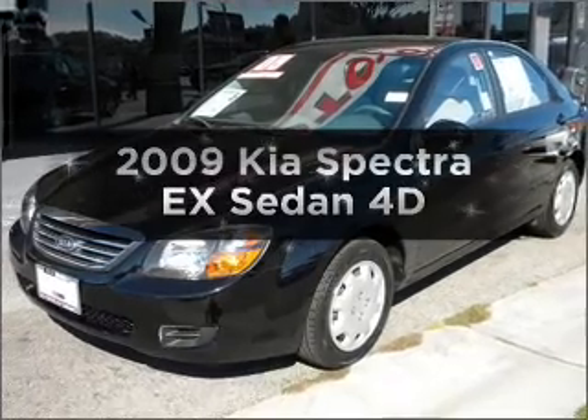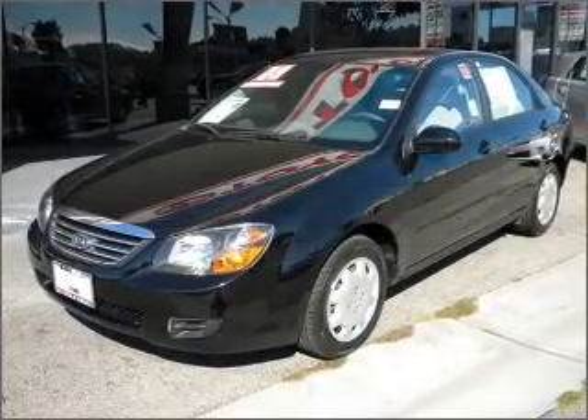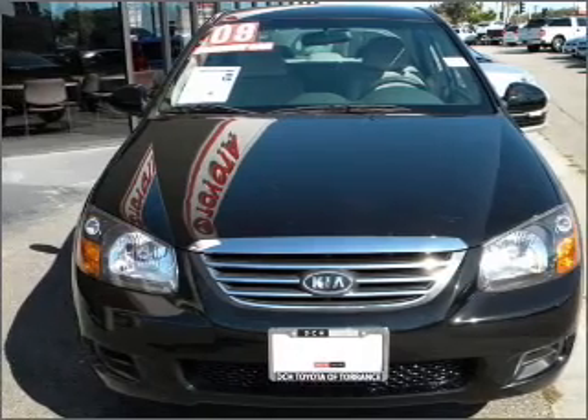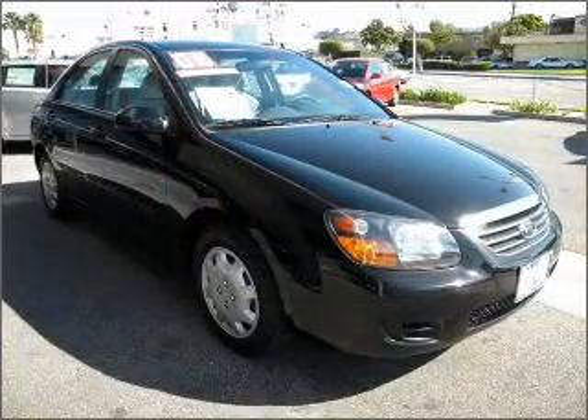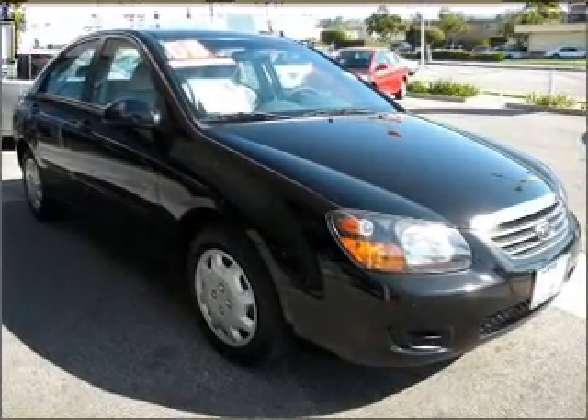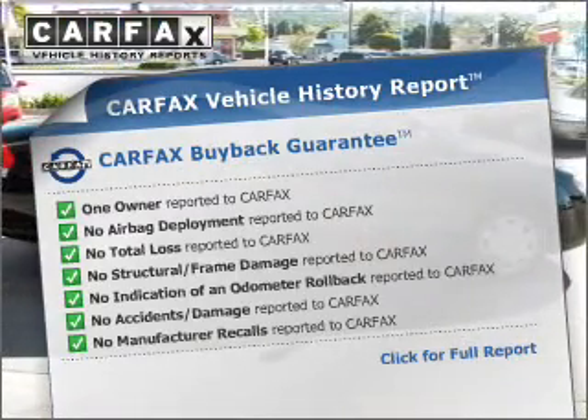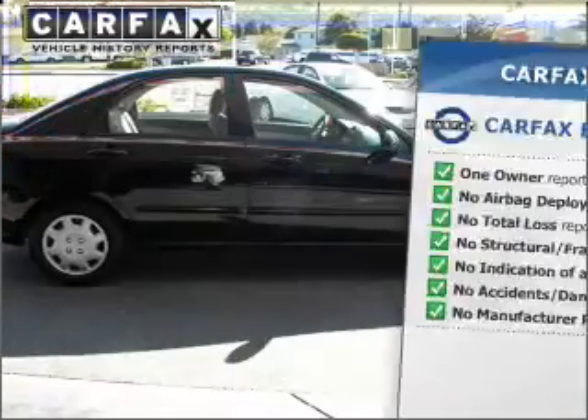Imagine yourself in this 2009 Kia Spectra. Travel the roads in style and comfort in this great vehicle, with a reliable engine connected to a smooth shifting automatic transmission. Know the history on this ride and greatly reduce your buying risk with the included Carfax Vehicle History Report.